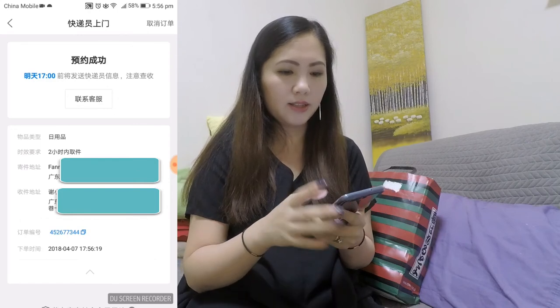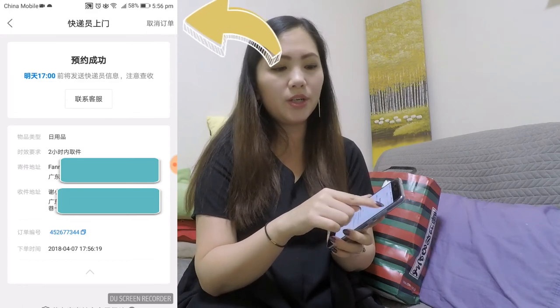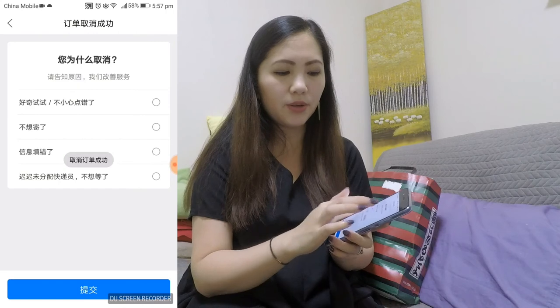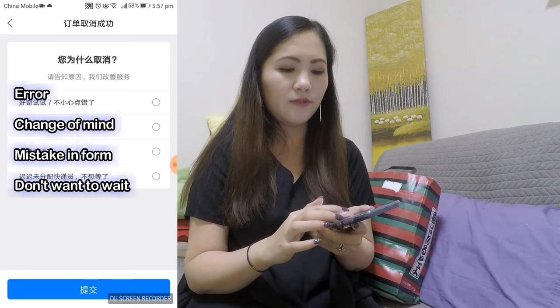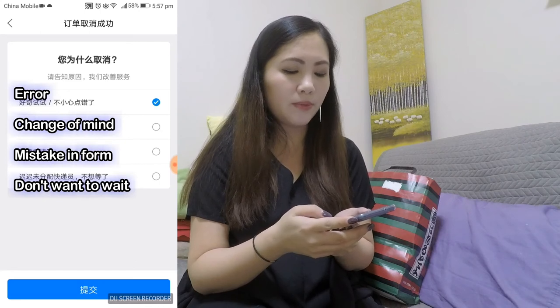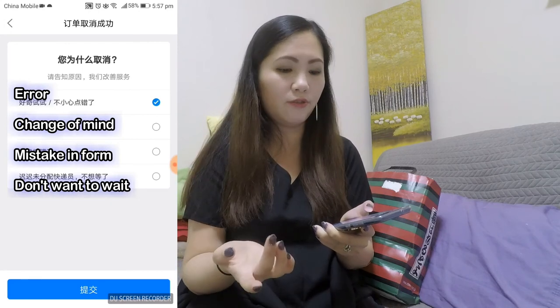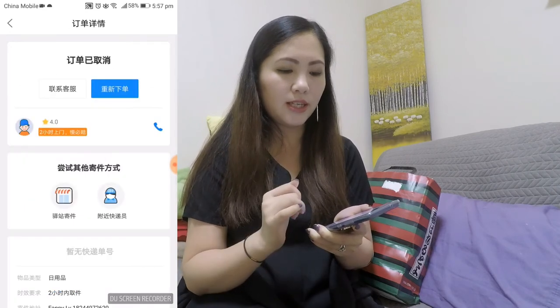If you have made any mistakes, you can always cancel the order by pressing this button up here. One option means 'I want to cancel' and the other means 'wait a minute.' I'm going to cancel this one. It'll ask you why you cancelled: the first option is 'I did it wrong,' the next is 'I don't want to send anymore,' then 'there's something wrong,' and lastly that you want to use a different delivery service. Then just press the green button and it'll confirm.